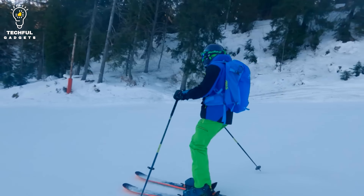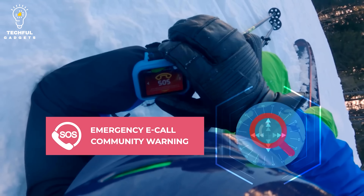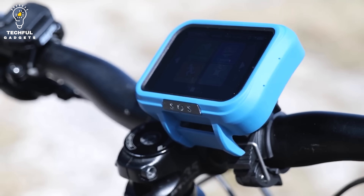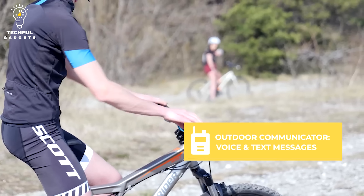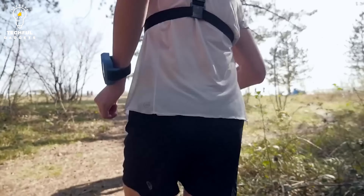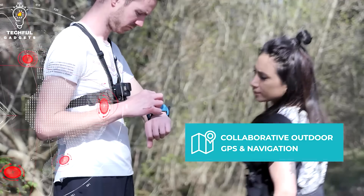Get security, community, and connectivity in one with KAPTREK. It even has an SOS button that offers an emergency SOS e-call feature. Whether you ski, hike, run, mountain bike, climb, mountaineer, canoe, ride horses, or do something else, it can help. Resistant to cold, water, heat, dust, and bumps, it won't fail you when you need it.